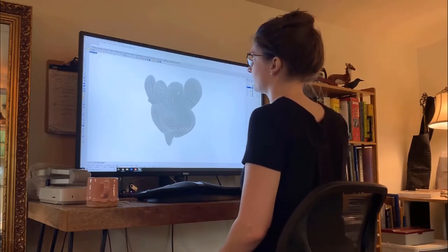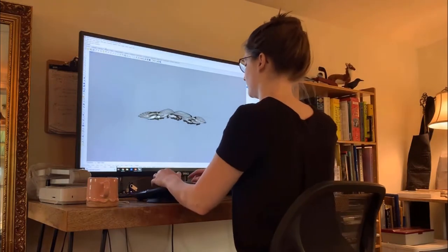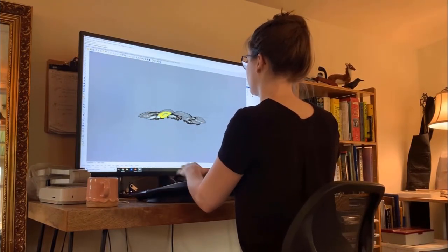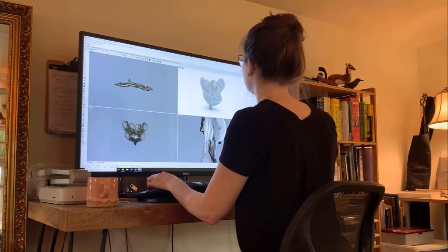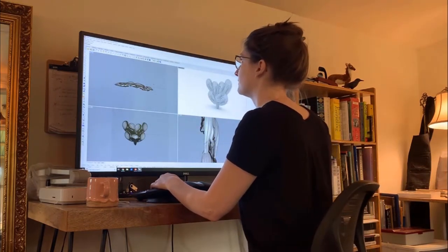Here's one of my neck pieces while it's still in 3D modeled form before it's printed. I have an ergonomic keyboard there to keep my nerves and muscles happy, and I'm able to work really efficiently on this computer. I was very lucky to get some research funding from my university.